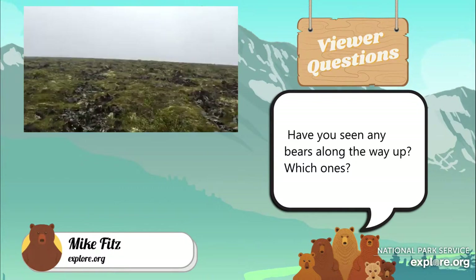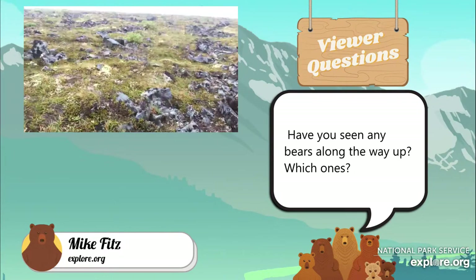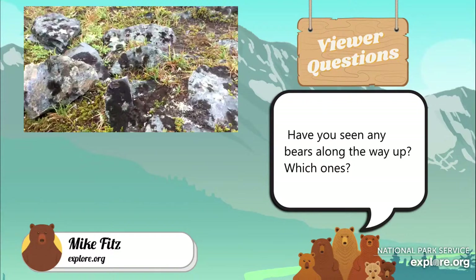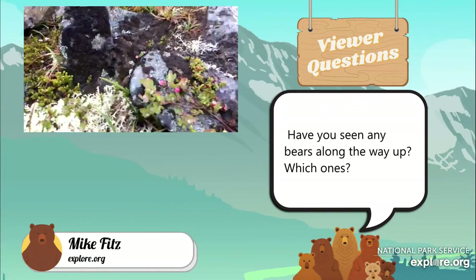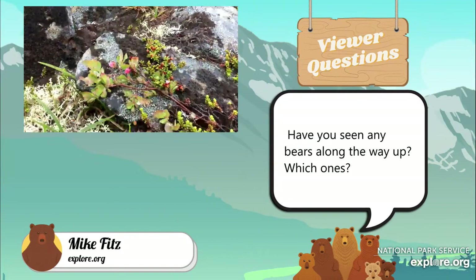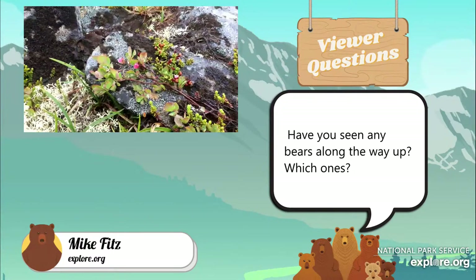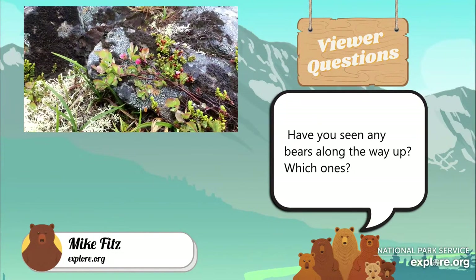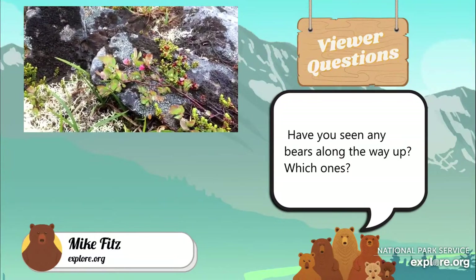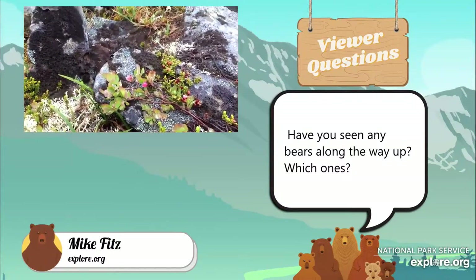Plants aren't the only important component of this habitat up here on Dumpling Mountain. We have a question here about bears — did I see any bears along the way? No, I did not. Most bears are down at low elevations at this time of year. They're focused on catching salmon and there's really not a lot of food resources up here for them — hardly anything at all, except for some grass or sedge if they want to graze. But they can find that at low elevations as well, and they can also fish for salmon, which they won't find up here.